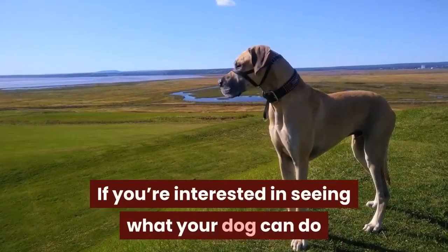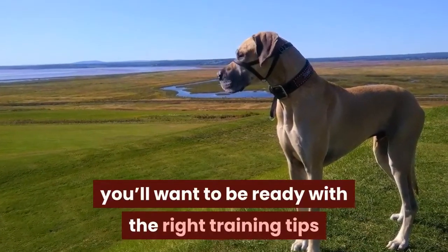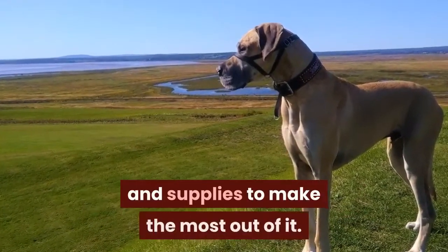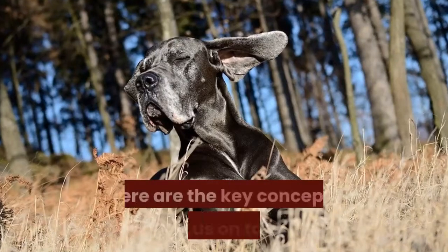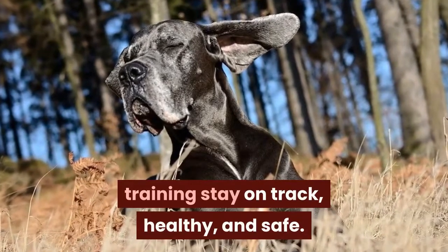If you're interested in seeing what your dog can do when he is trained properly, you'll want to be ready with the right training tips and supplies to make the most out of it. Here are the key concepts to focus on to help training stay on track, healthy, and safe.